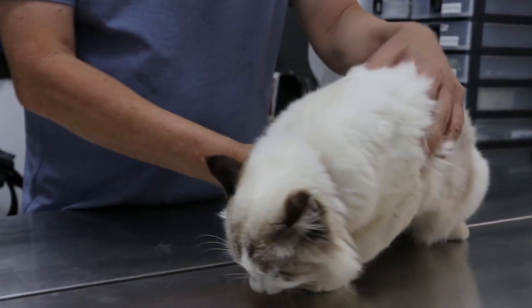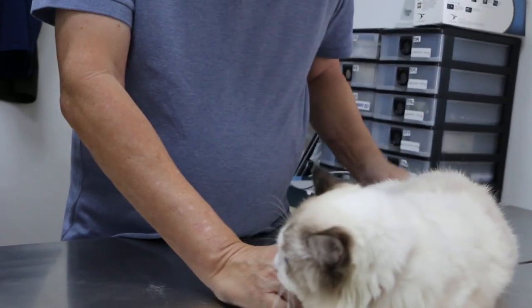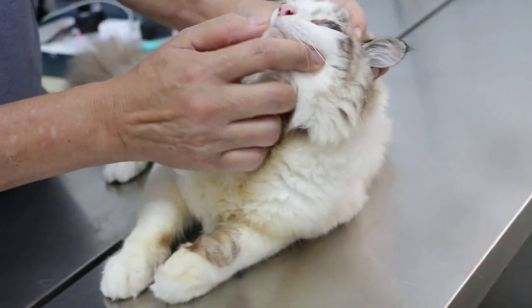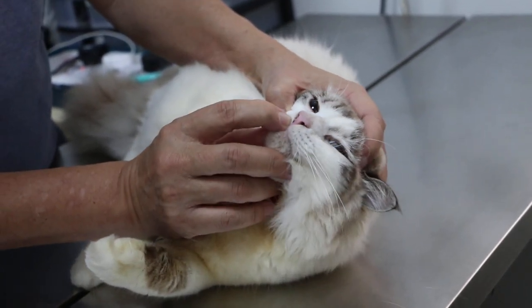Body score done, rectal temperature done, weight done. So the next one is the full examination. Does this cat have any flu? Any discharge? No. You can see his nose — that on the nose is normal. Check for any nasal discharge.